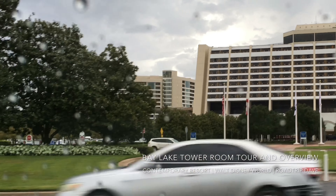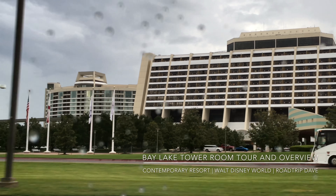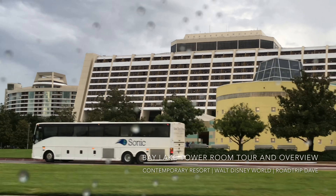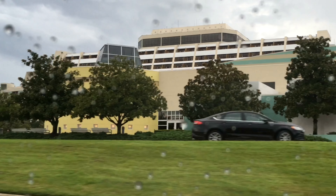Hey everybody, this is Road Trip Dave here, coming at you from Walt Disney World, back at last. Come with me to check out our room and parts of the hotel where we stayed for the first two days we were here, the Bay Lake Tower at Disney's Contemporary Resort.